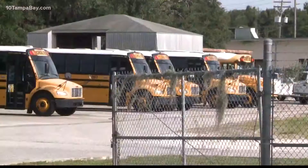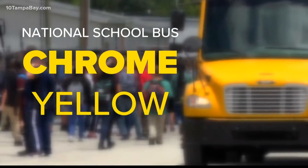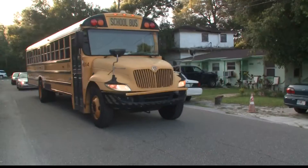Have you ever wondered why school buses are yellow? One word: safety. That bright color also has its own name — National School Bus Chrome Yellow — and it's eye-catching, especially for drivers and pedestrians.